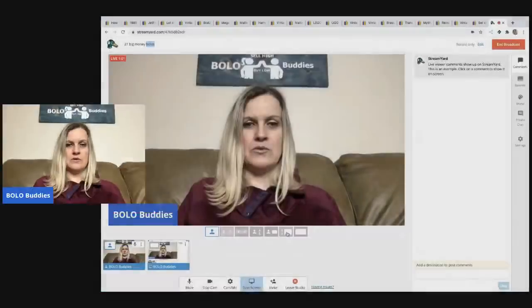Hey bolo buddies, thanks for watching! I have a big money bolo video for you guys — 21 items! These are things I've picked up at thrift stores, garage sales, estate sales, Facebook Marketplace, anywhere I can find a deal. I'm going to tell you where I got it, what I paid for it, and what it sold for. All items sold for $35 or more.